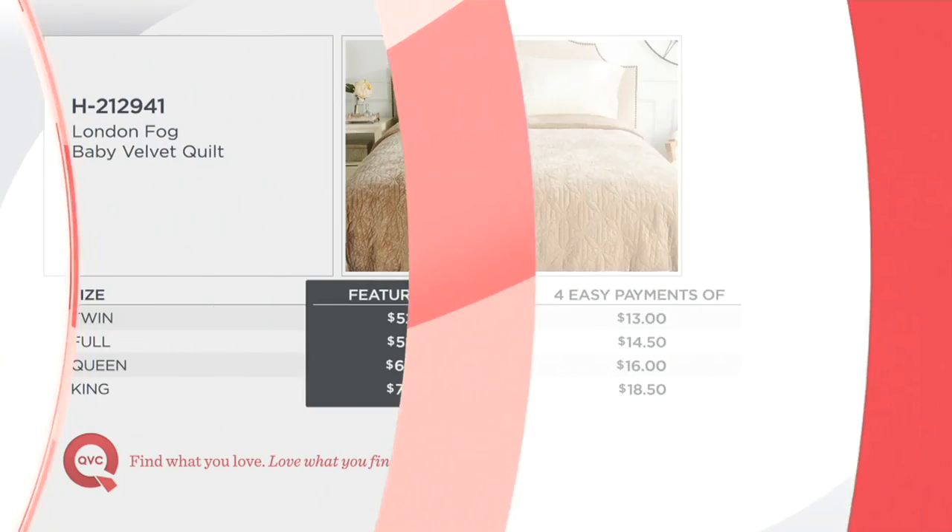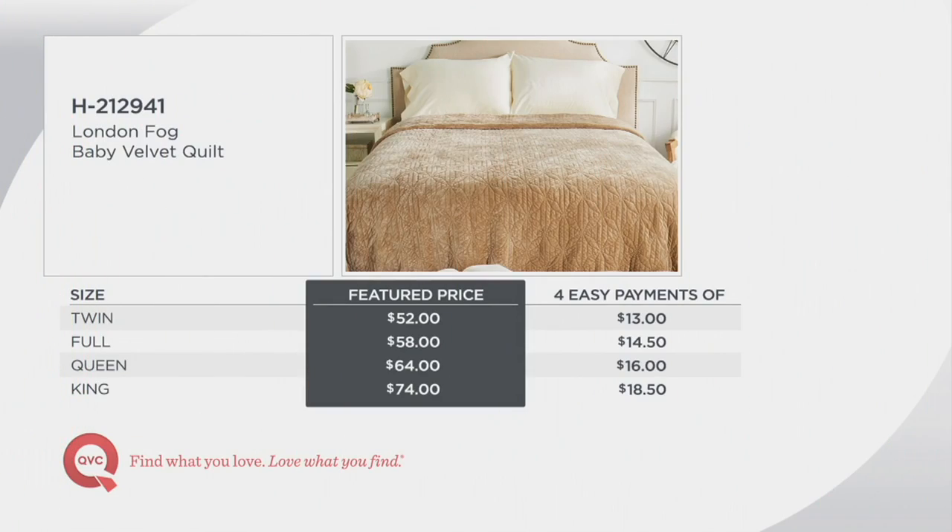The price on easy pay is anywhere from $13 to $18.50, covering twin, full, queen, and king sizes. The overall price is $52 to $74. At retail this should go for $58 to $85, so you're saving $5 to $11 by shopping here, and you get four months to pay while receiving it in seven to ten days.